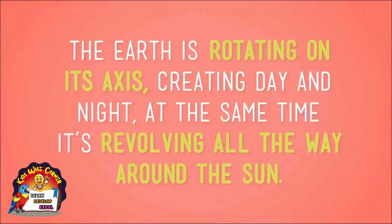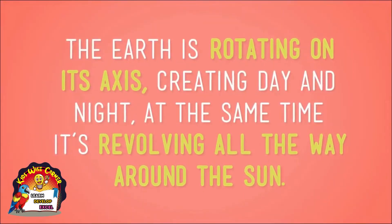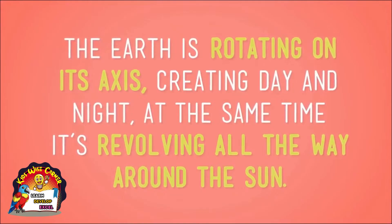So have you got all of this so far? The Earth is rotating on its axis, creating day and night, and at the same time it's revolving all the way around the sun. Now here's the thing: as the Earth is both rotating and revolving, it's not sitting straight up and down. Its axis is actually tilted, just a little.